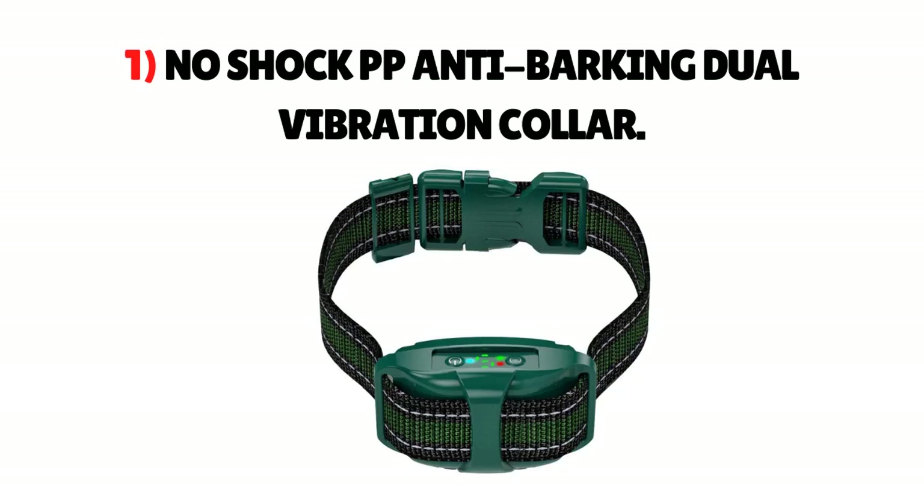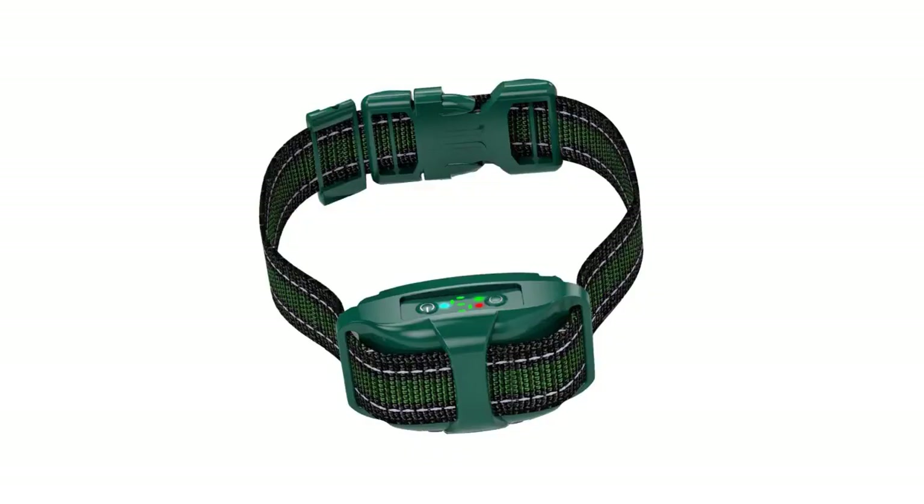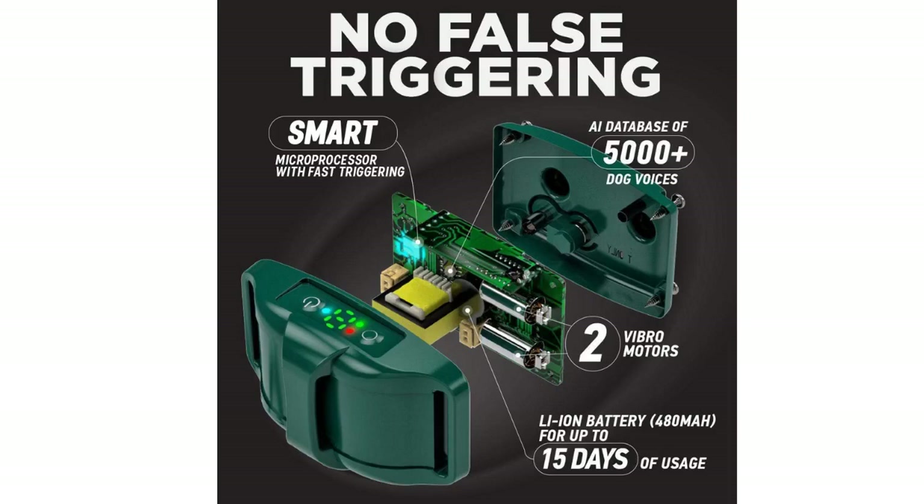Number 1: No Shock PP Anti-Barking Dual Vibration Collar. This professional collar has some good anti-barking tools that effectively stimulate your Yorkie's behavior without any shock on the neck. Instead, it uses vibrating signals to treat your dog's barking issues. The best part is the advanced tech features like a two-motor system, no remote requirement — it only beeps when your dog barks — and it also cancels outside noise.